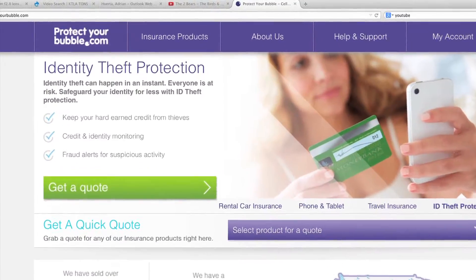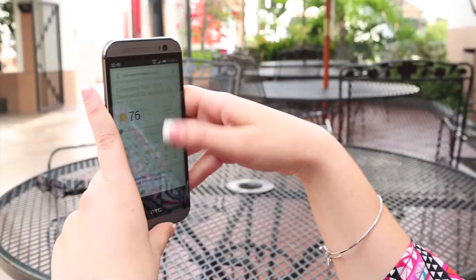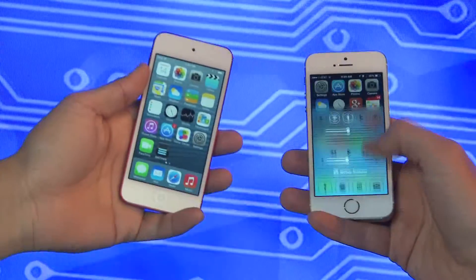Plans at ProtectYourBubble.com start at $8 a month. Square Trade is another top option — two years of smartphone coverage is $5 a month or less. Cheaper than Apple or your carrier.